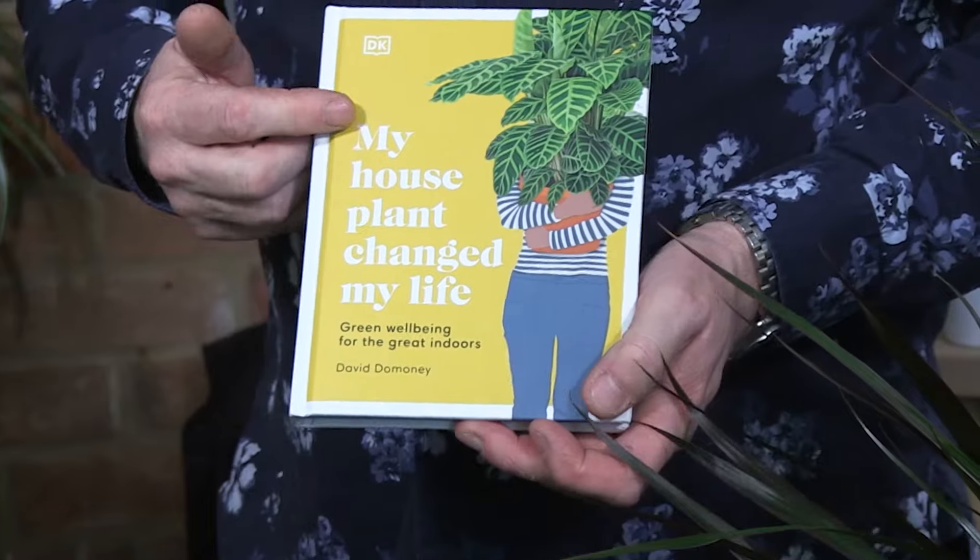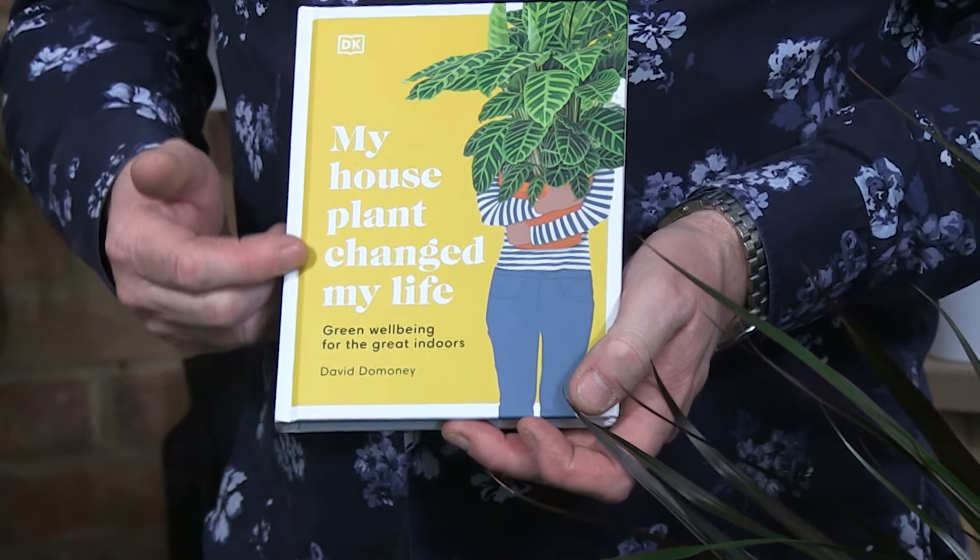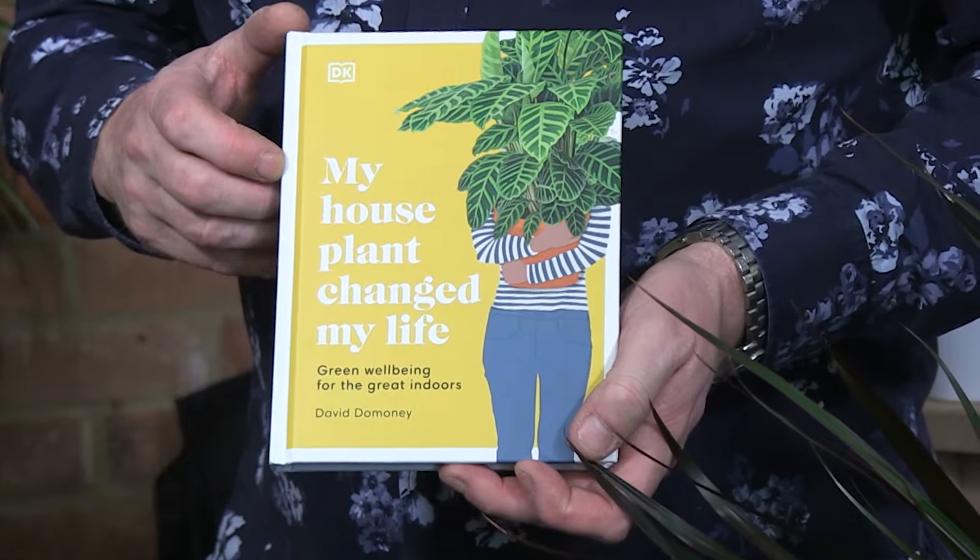For more information on this plant you can check out my new book, My Houseplant Changed My Life. It lists not only this but another 49 varieties of plants and it shows how growing indoor plants can help your mental and physical well-being. It's published by DK Books. For more information just visit my website daviddomine.com.